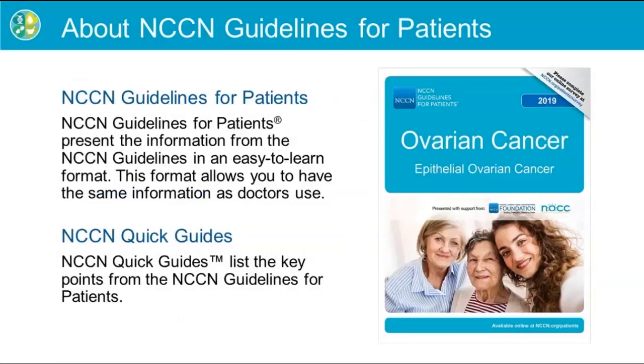The NCCN Guidelines for Patients are based on the NCCN Clinical Practice Guidelines. They explain the same options for cancer care but are written for patients and their caregivers, family members, and friends. You can view and download free copies of the 2019 Guidelines for Patients' Ovarian Cancer from the NCCN website.